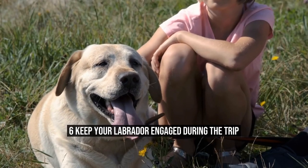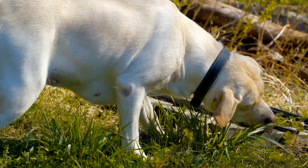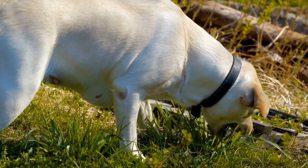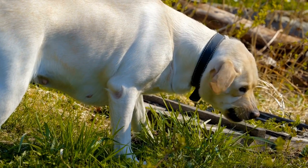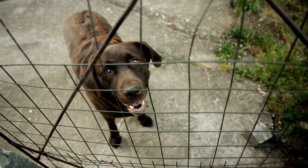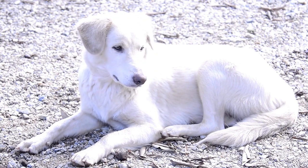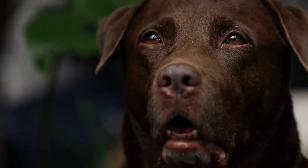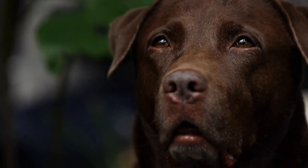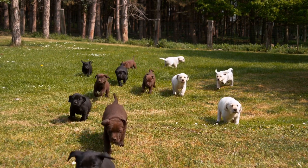6. Keep your Labrador engaged during the trip. Long car rides can be quite dull and monotonous for your furry friend. Keeping your Labrador engaged during the car ride can eliminate boredom and reduce tension. You can give your Labrador his or her favorite toy or treat — it provides something for your dog to focus on and occupy himself or herself with. Additionally, you can try playing music to keep your dog relaxed and less anxious.